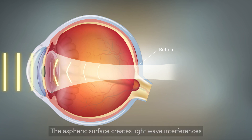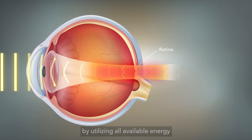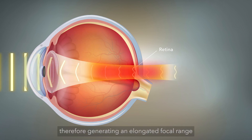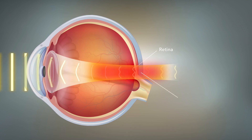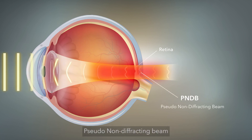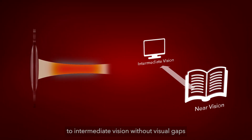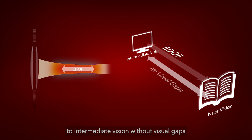The aspheric surface creates light-wave interferences by utilizing all available energy, therefore generating an elongated focal range. The resulting beam of light is called PNDB. PNDB allows patients an elongated near-to-intermediate vision without visual gaps.